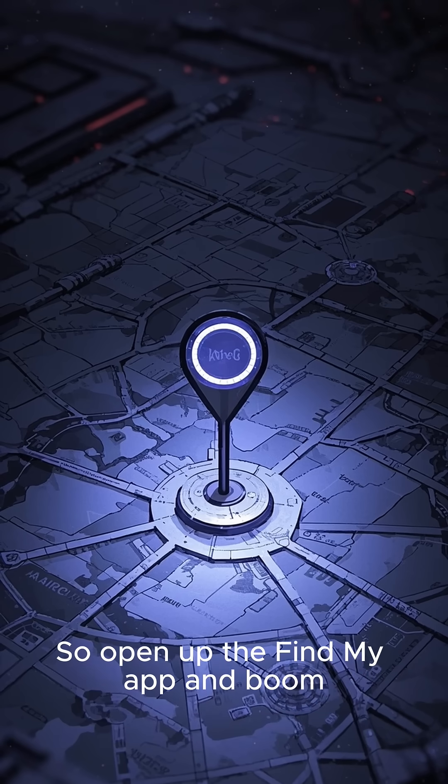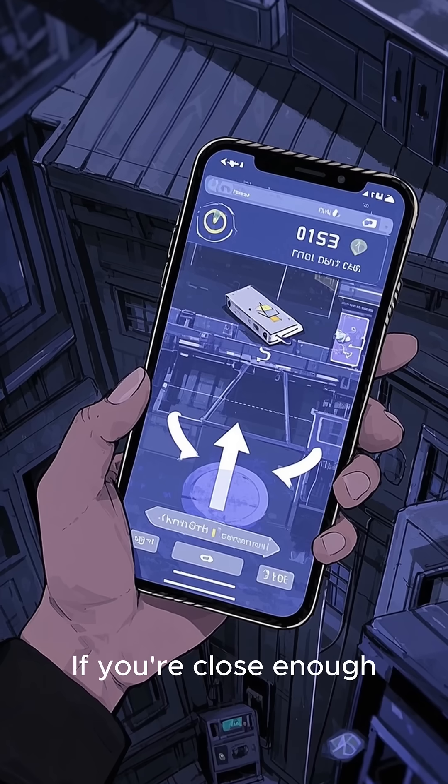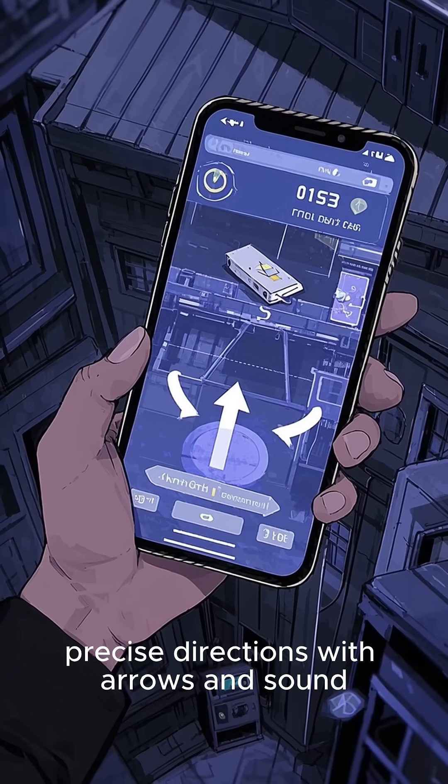So open up the Find My app and you see exactly where your AirTag is on a map. If you're close enough, some iPhones will even give you precise directions with arrows and sound.